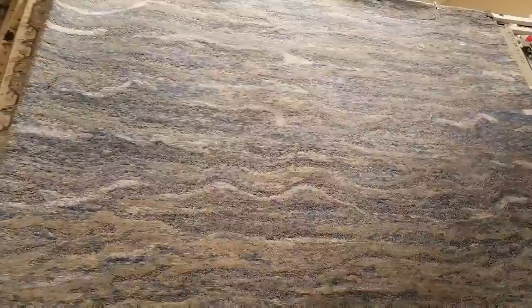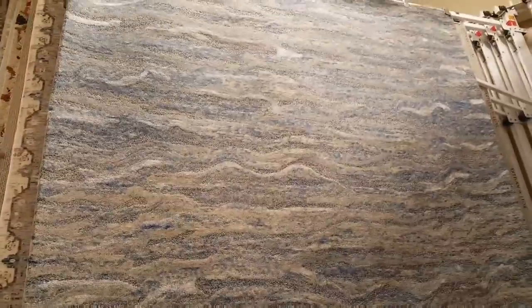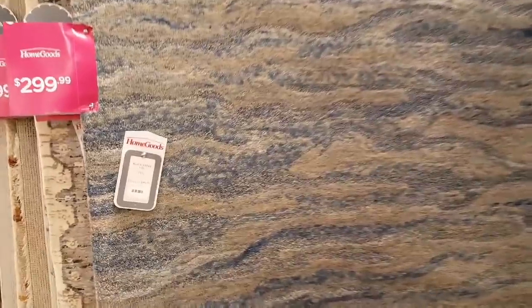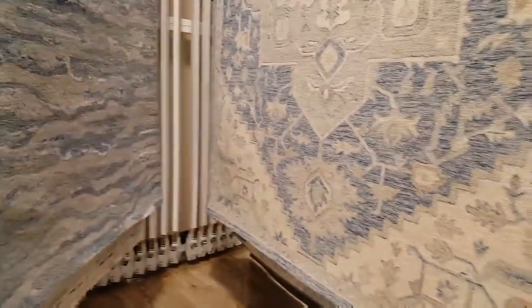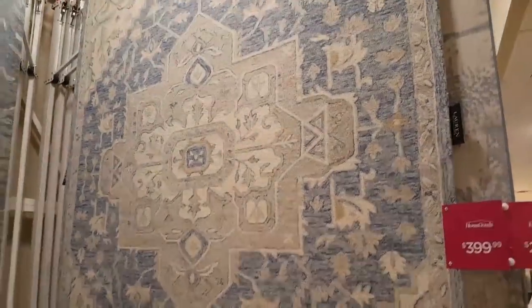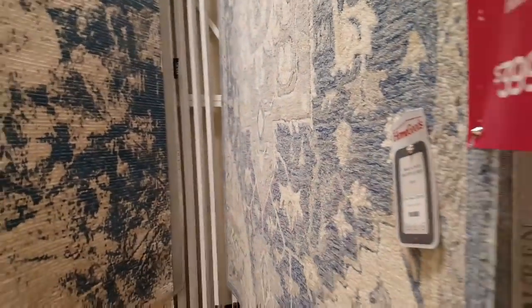I'm over here in the rugs and I can kind of get lost in these. $299 for this rug and it is very, very large. Right across from it is another rug and this one here is $399. Like I said, a lot of blues today.